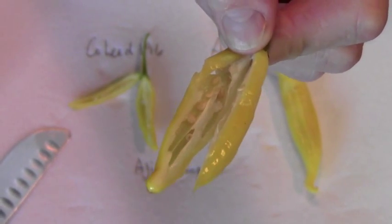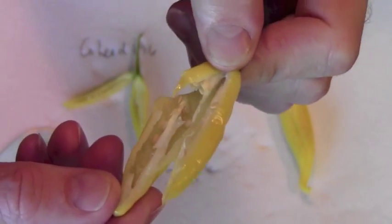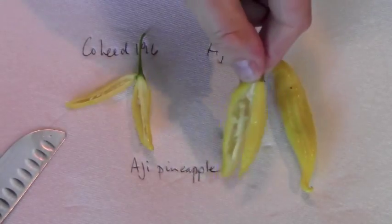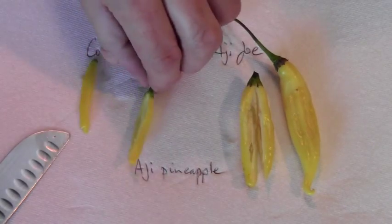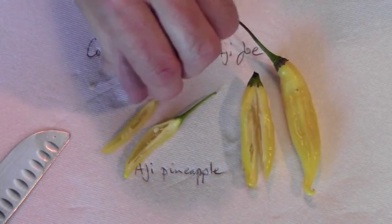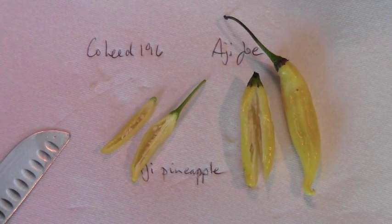Joe's just seem a bit bigger, maybe a bit more placenta in them too. The smell — well, I could not tell the difference just from smelling them. So let's see if there's a difference when you eat them.